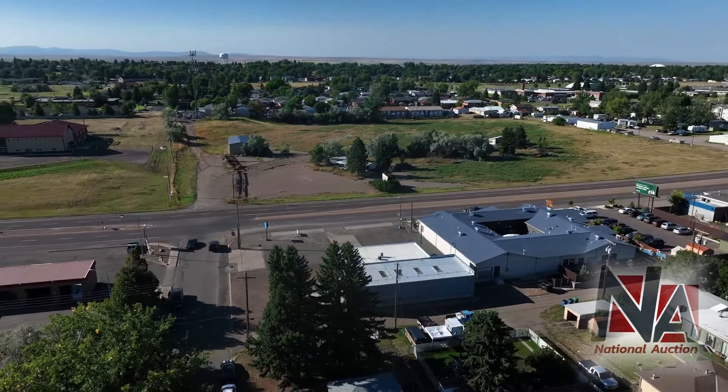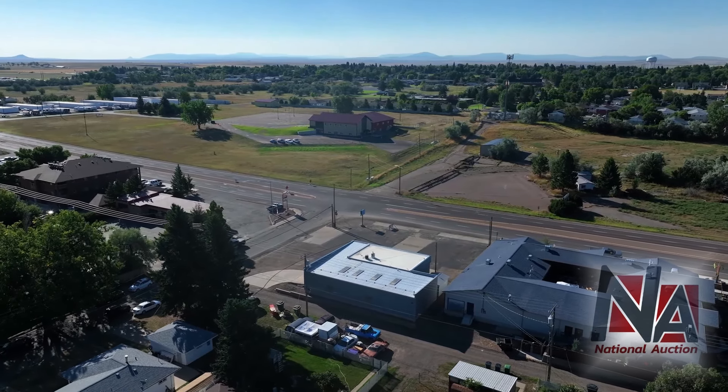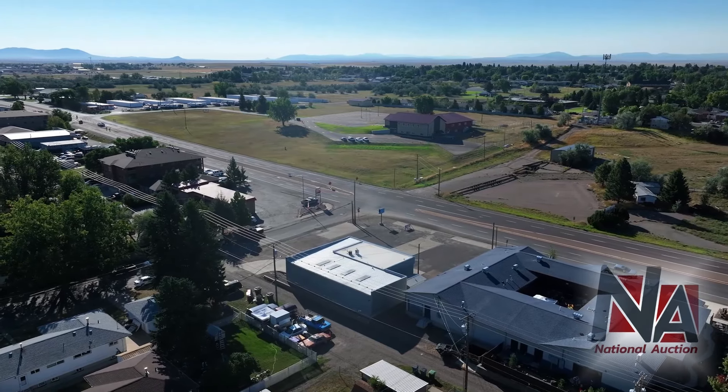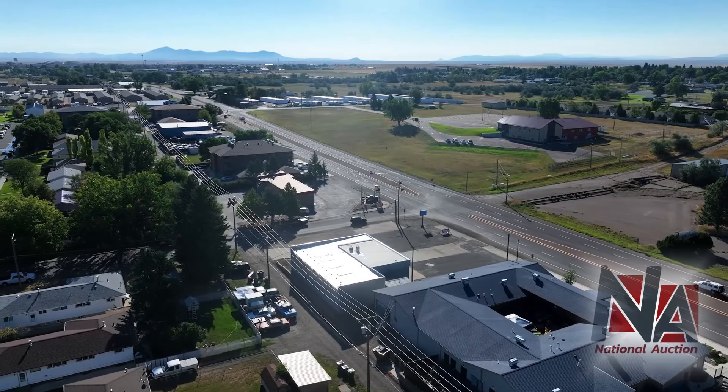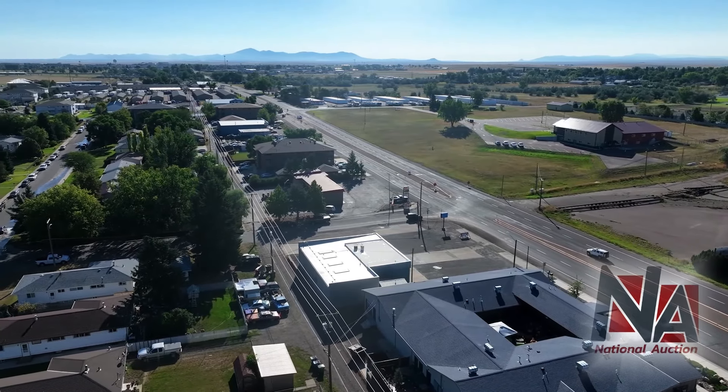The building is fitted with energy-efficient LED lighting, skylights, and an overhead HVAC installed in 2019, with a rooftop air conditioning unit cooling both the front shop and office spaces, ensuring year-round comfort for your operations.